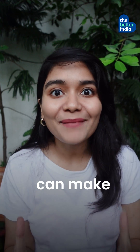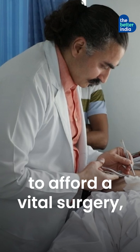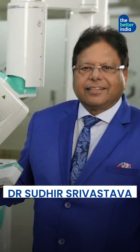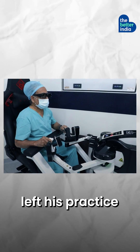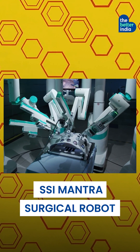This doctor's robots can make surgeries cheaper. Seeing a patient struggle to afford a vital surgery, Dr. Sudhir Shrivastav left his practice and invested his own money to build the SSI Mantra Surgical Robot.